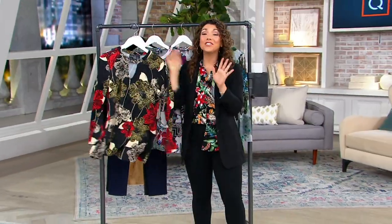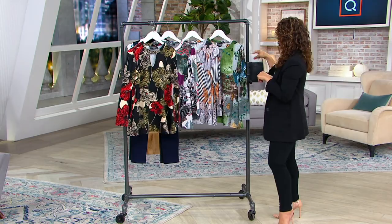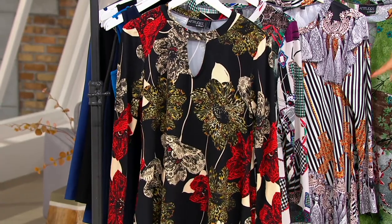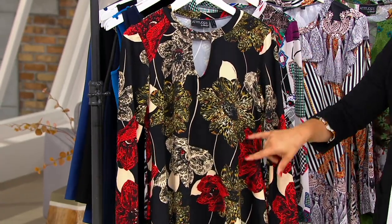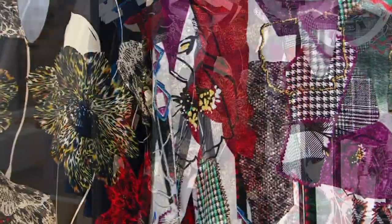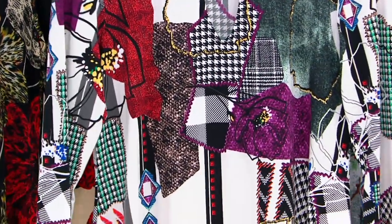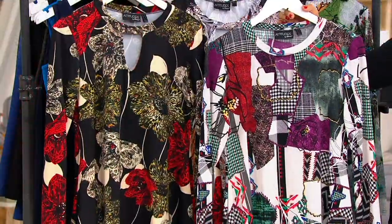Over 200 have already been spoken for. The first color is animal floral — black base animal print with lace and hints of red, so pretty. Then we have our patchwork: notice the little bits of houndstooth and plaids, there's purples, there's reds, all on a white base, but it'll pair back to black really nicely.